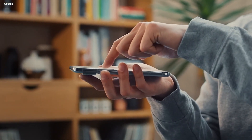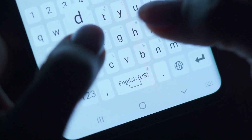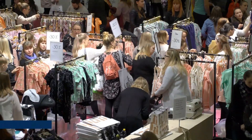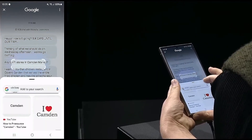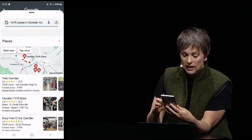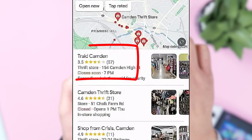Let's see the magic in action. Say your friend texts you to plan an upcoming trip to London — she loves vintage clothes and wants to know if you know of any thrift stores around Camden Market. You can just long press the home button and select the text in her message, and instantly see options for thrift stores to visit. London has a really awesome thrifting scene, and you can quickly find a top-rated one.